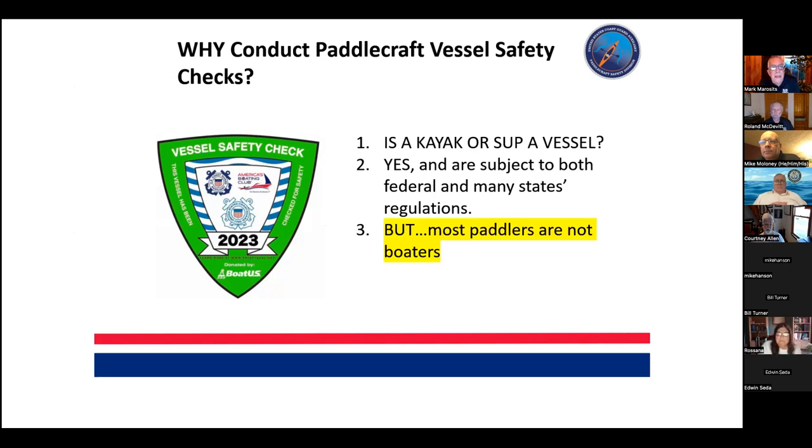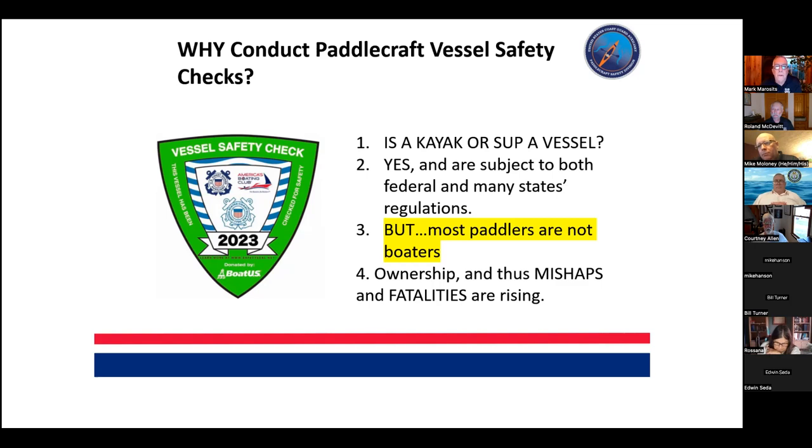The first question is: is a kayak or a stand-up paddleboard a vessel? The answer is absolutely yes. Not everyone was necessarily aware of the application of the regulations. Here in Rhode Island, DEM just passed a state regulation that life PFDs must be worn — it's not an option, it's the law. While paddlecraft are vessels, most paddlers are not boaters, and they don't think about water properties like fetch, tidal current, wind speeds, and aids to navigation the same way boaters do.